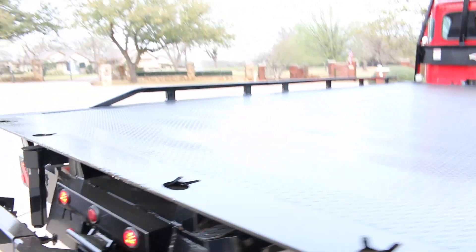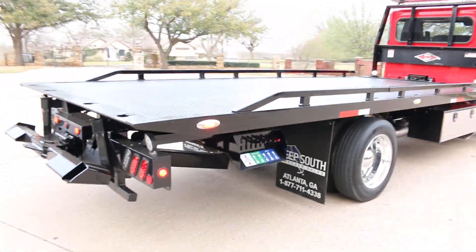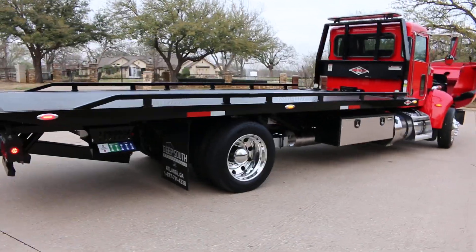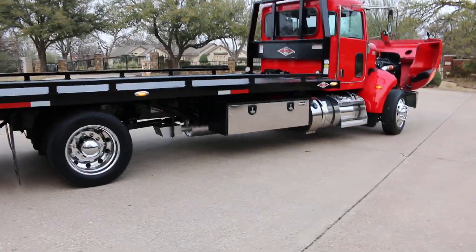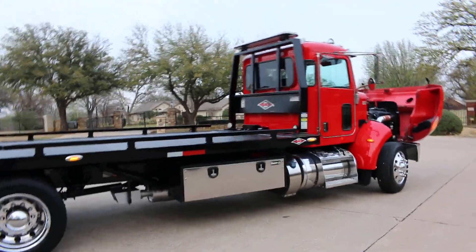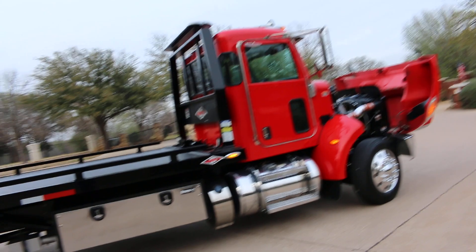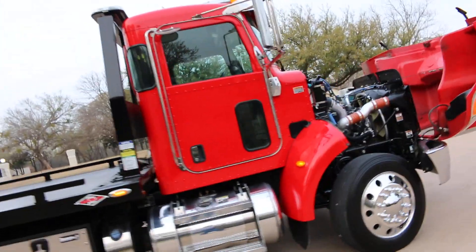The gentleman that owned this truck owns an electrical contracting company and he bought this truck so he could call it a company truck, but he mainly used it to haul his personal jeeps, classic cars, and different things. They did haul some scissor lifts on it occasionally, but it was kind of his personal truck and they parked it inside a warehouse and really kept it in good shape.